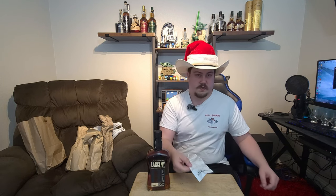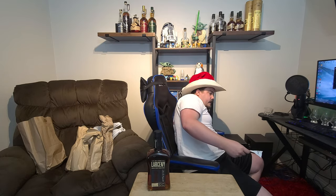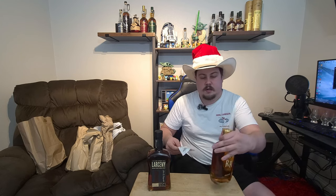Our first bottle is a Larceny Barrel Proof — this was a C923, 126.4 proof, 63.2% alcohol. We got a receipt here; we paid $54.99 for it. Also on this same receipt, we got another bottle recommended by Bourbon Syndicate.